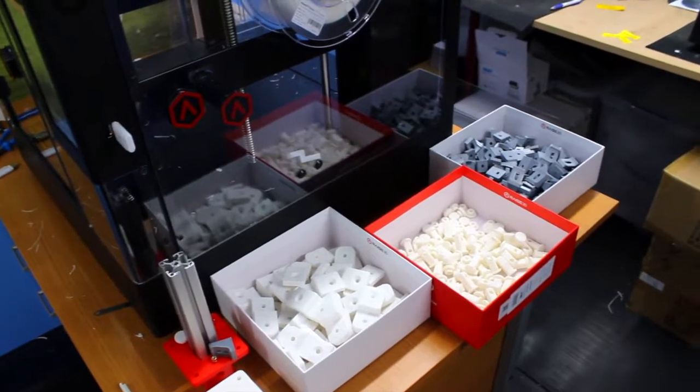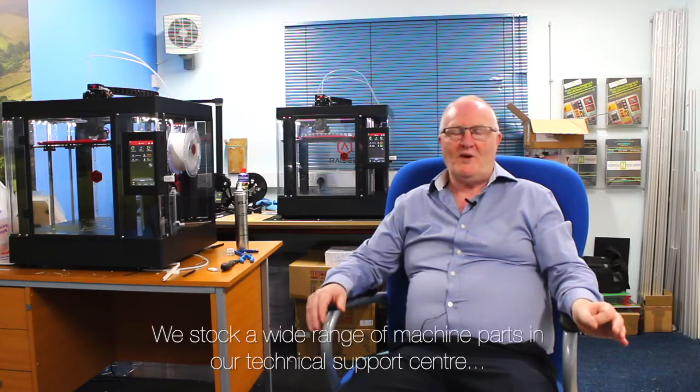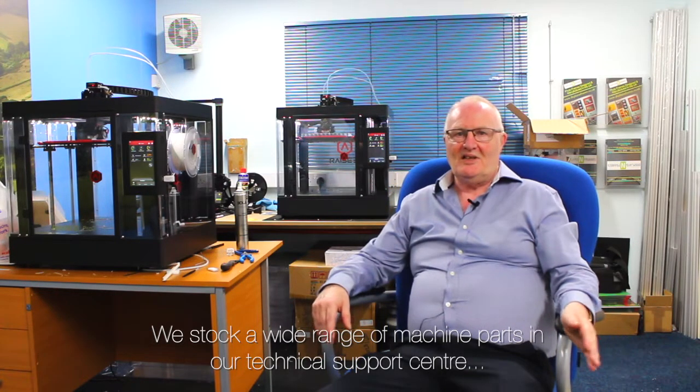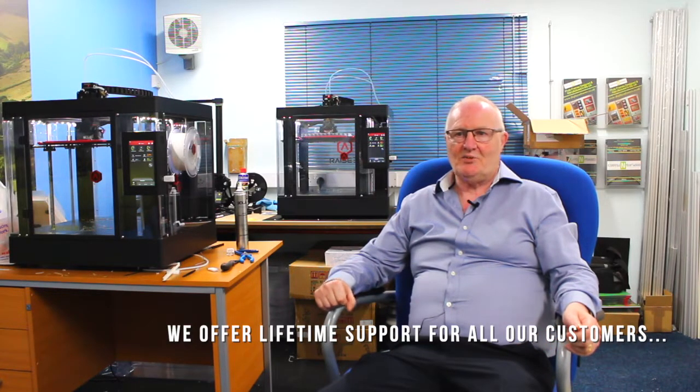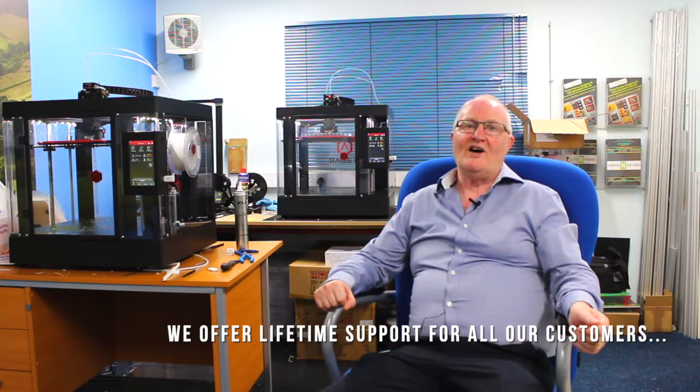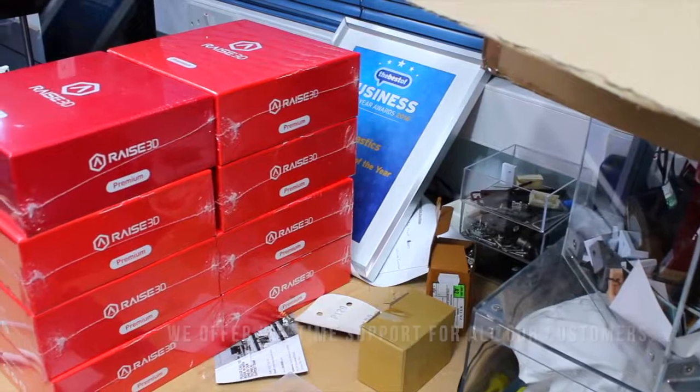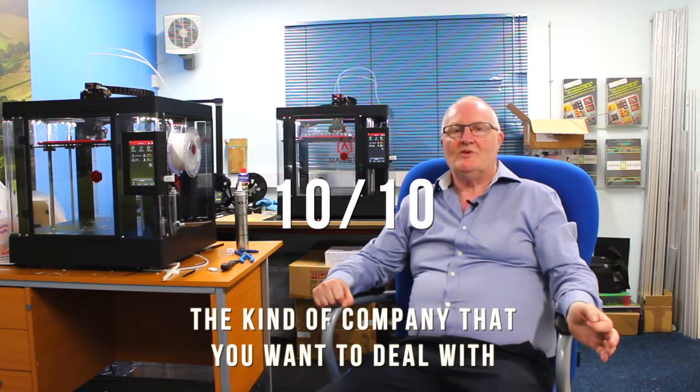The reason we purchase from 3D Great Britain and Ireland is because from having conversations and looking on the website, not only do they stock a lot of parts for the machine, the support they give is lifetime support and it's absolutely fantastic. You pick up the phone, they will help you, they will profile a material for you if you're having any problems with it. Basically I would say it's 10 out of 10 — it's the kind of company that you want to deal with.